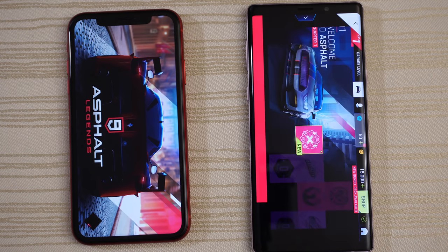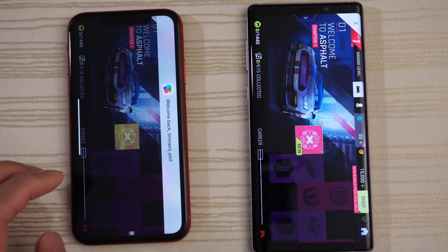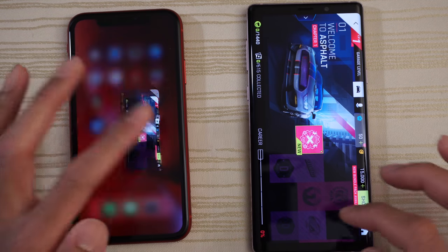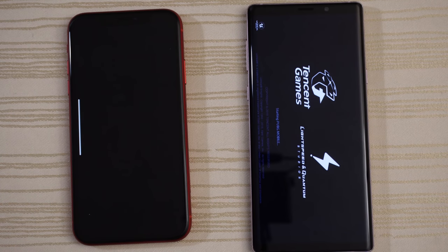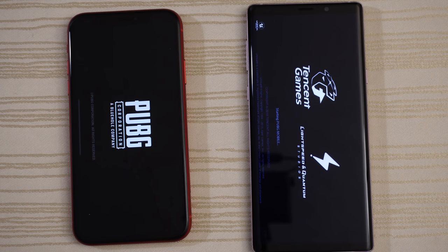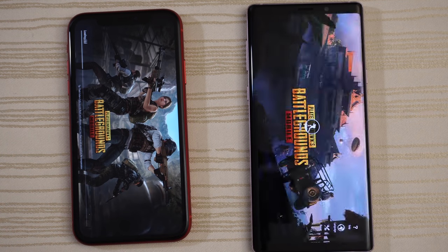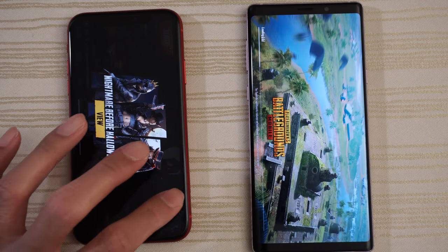Give this to the Note 9 for Asphalt 9. PUBG next — iPhone XR a little bit faster on this one, and give this one to the XR.